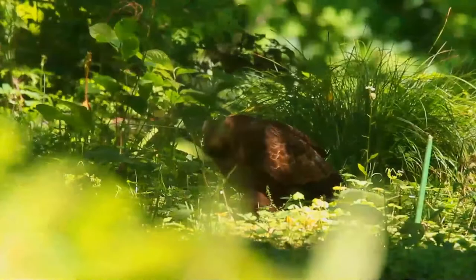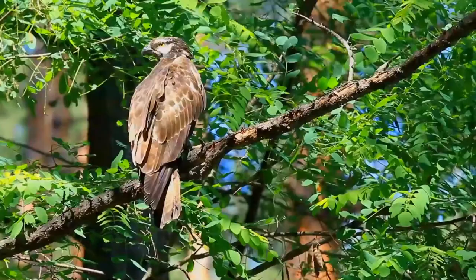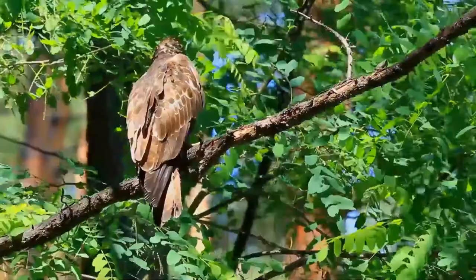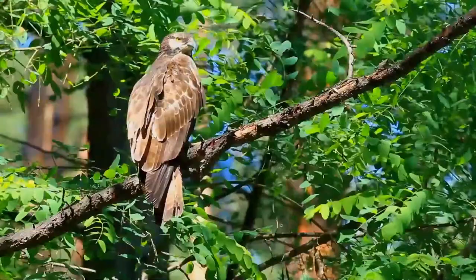The crested honey buzzard breeds in woodland and is inconspicuous except in the spring, when the mating display includes wing clapping. The display of rollercoasting in flight and fluttering wings at the peak of the ascent are characteristic of the genus Pernis. It breeds in Asia from central Siberia east to Japan. The nesting season in India is April to June, though it starts in February in South India. Male and female share the responsibilities of rearing the young.